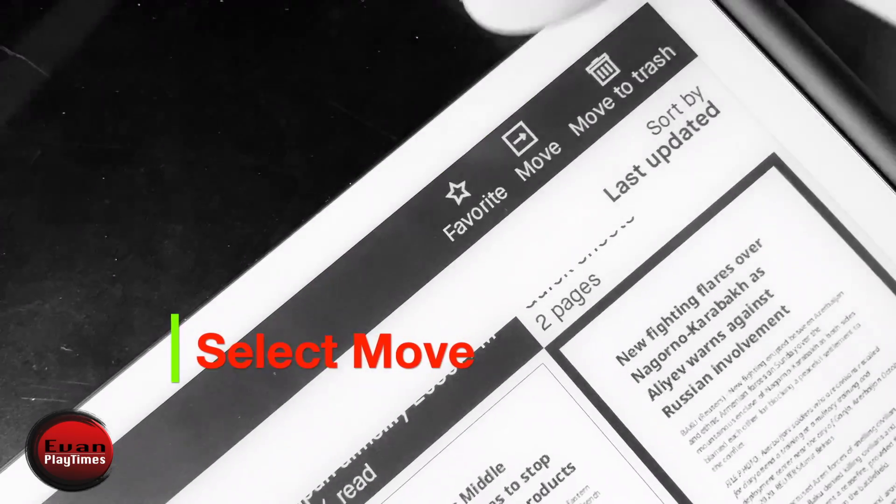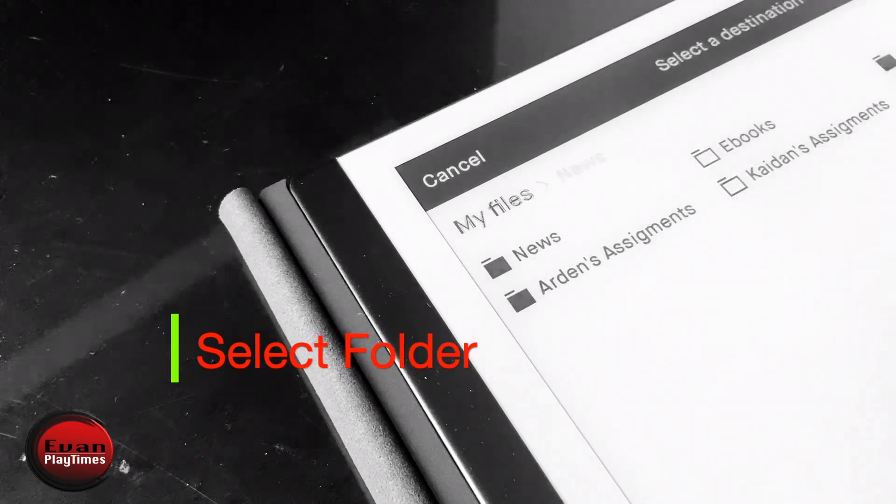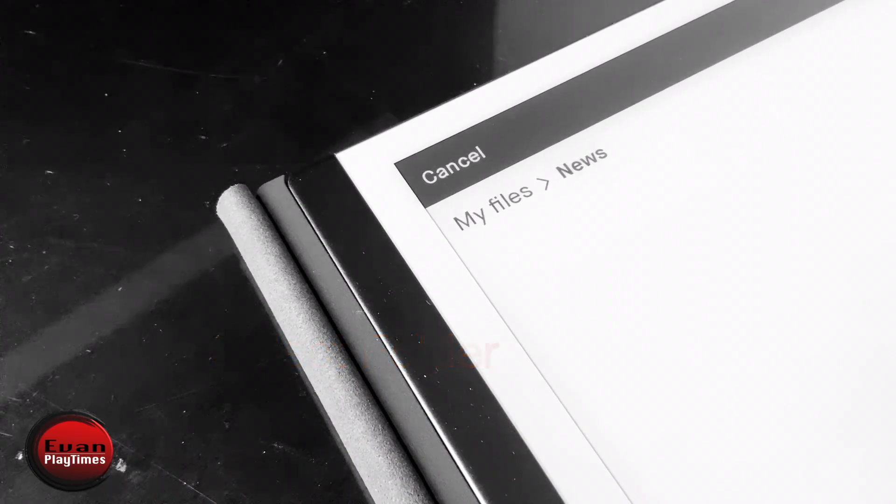You could move or organize your files into any folders. Overall, I highly recommend the Remarkable 2 if you love writing and do a lot of reading.